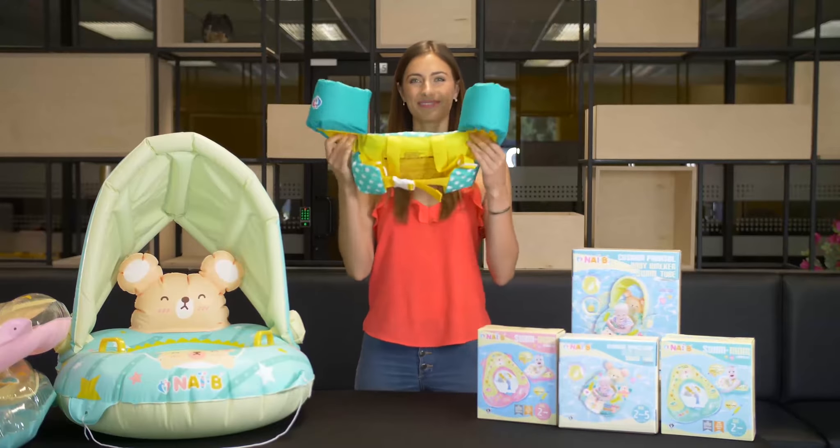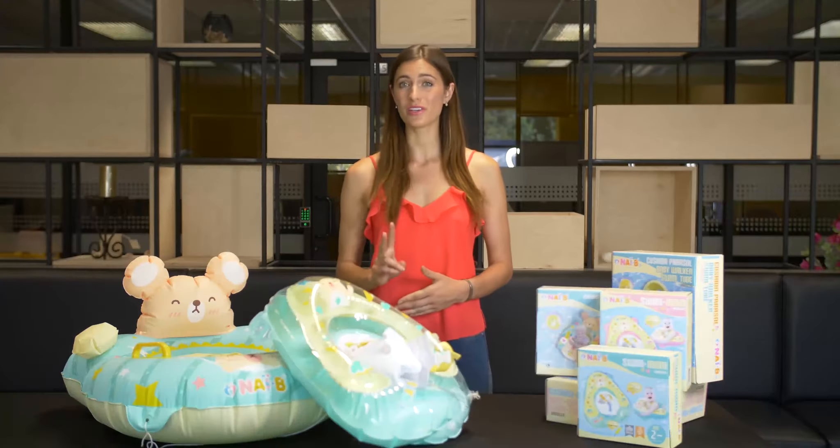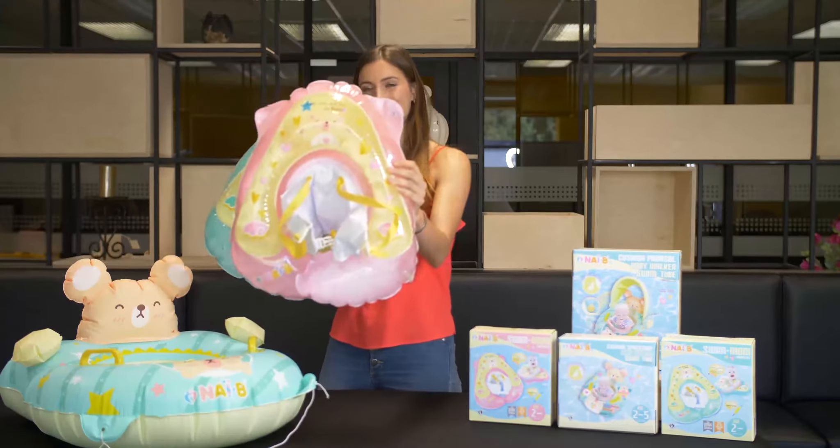These products are great swim trainers for kids under 2 years of age. They come in two different versions, one with a sunshade and one without, and both versions come in two different colors, pink and blue.